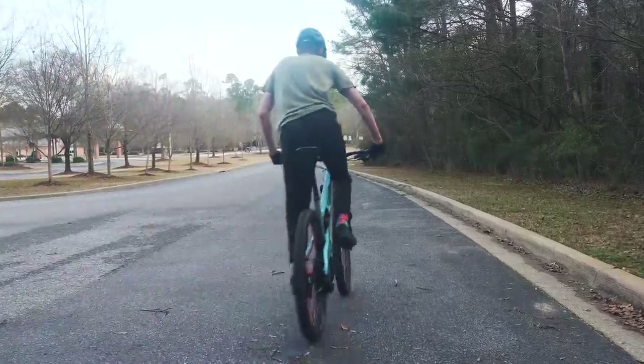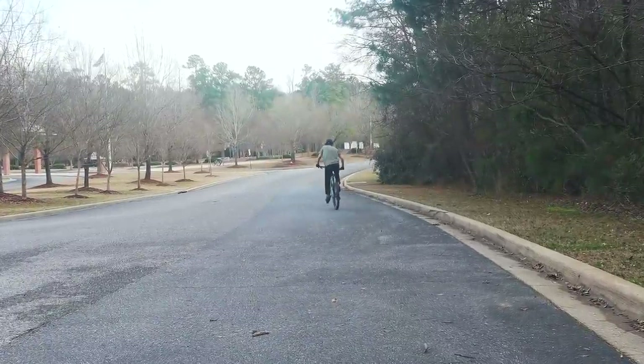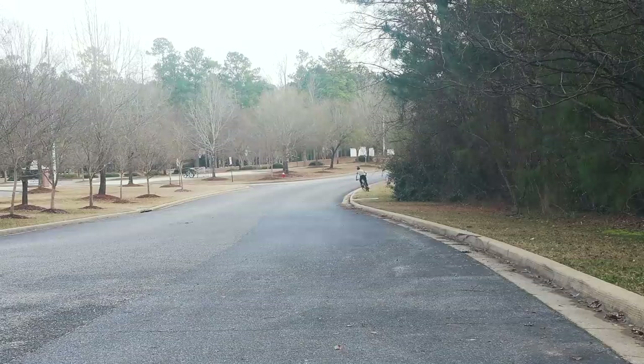Even though that intro ended on kind of a weird and a little bit bleak note, all hope is not lost. We may not be able to hit the trails today, but that doesn't mean we can't get a ride in, and maybe up our skills a bit while we're at it. Go ahead and grab those bikes, because we're going to take this thing to the streets.